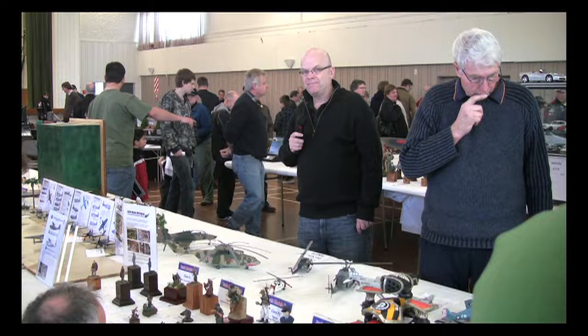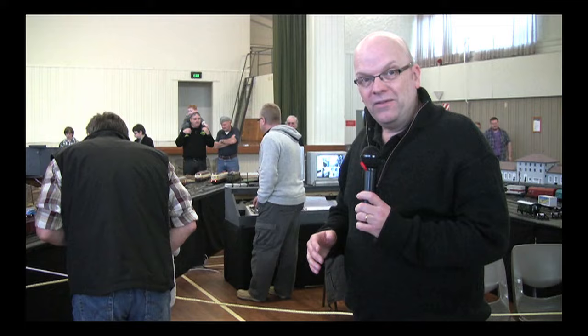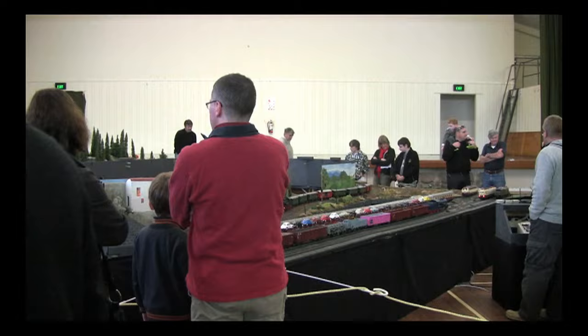Certainly the most popular thing here for the kids today has been this large scale train layout — fantastic stuff. There's actually a video camera mounted on top of one of the trains, giving a train's-eye view of the layout, with giant children looming as well.